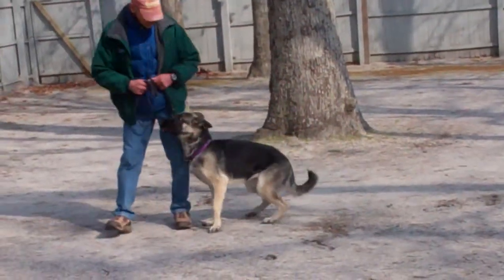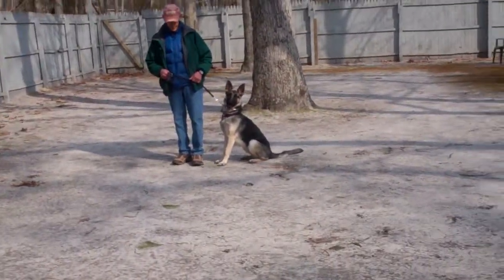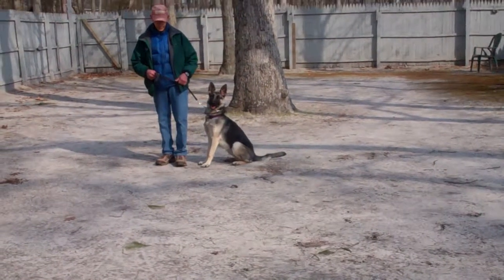You can see her following right along with Fred, looking up at him and waiting for her next command. The next command we're going to demonstrate is the stay.